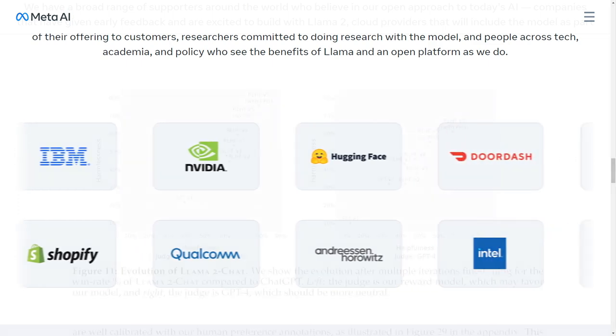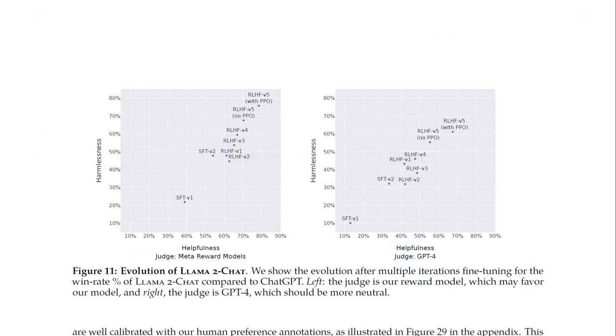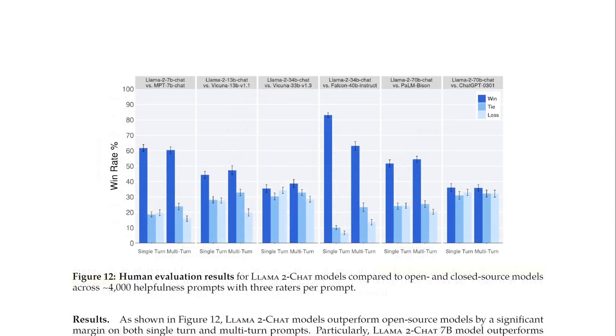One of the most fascinating aspects of Llama 2 is the human study that Meta's team conducted. They evaluated Llama 2's helpfulness using 4,000 prompts and measured its performance using a metric called win rate, similar to the Vicuna benchmark. Interestingly, the 70 billion parameter model stands toe-to-toe with GPT-3.5, outperforming other models like Falcon, MPT, and Vicuna.